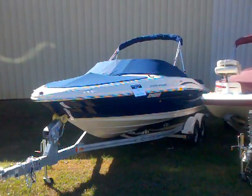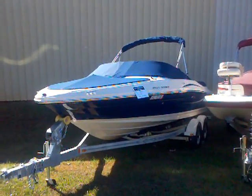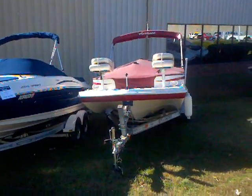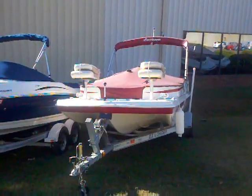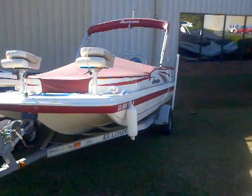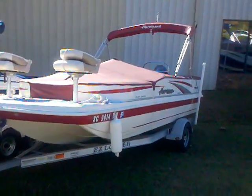We've got a 2009 Sea Ray 205 Sport. We have an '07 198 Hurricane Fun Deck, which is a boat that's got some fishing options on it, with a 115 Yamaha four-stroke.